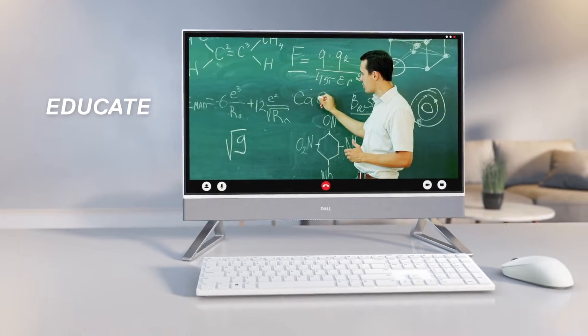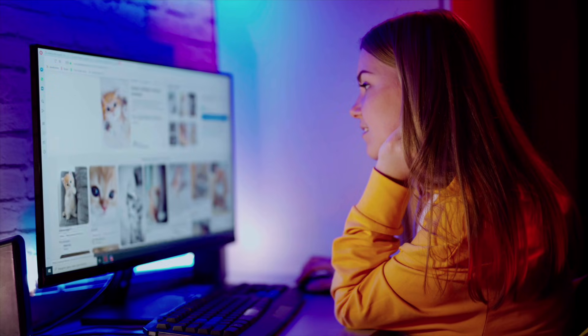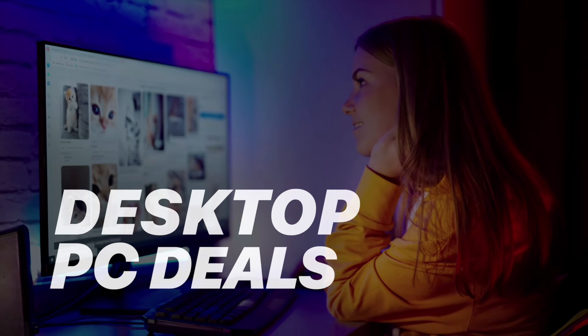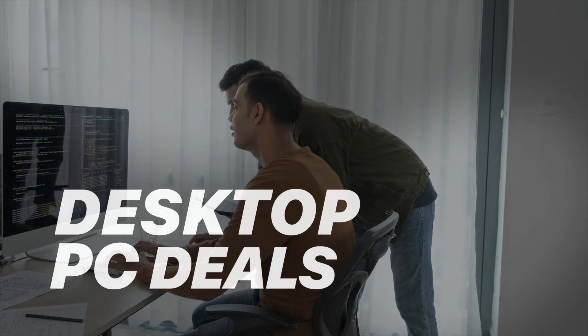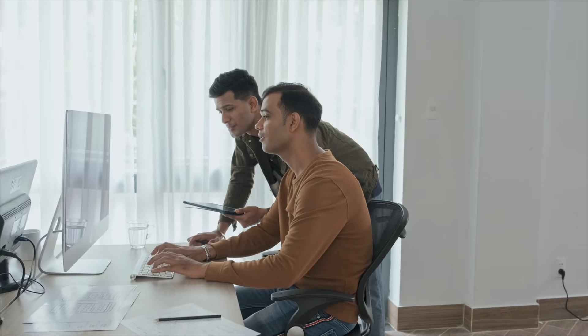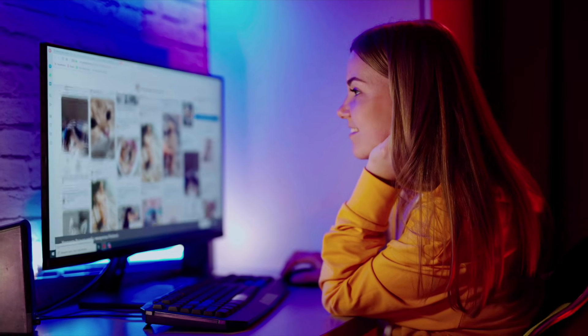Yo, if your desktop's been wheezing through Zoom calls or lagging mid-edit, it's time for an upgrade. Today, I've got the best desktop PC deals of 2025, from compact powerhouses to creator-grade rigs and budget-friendly beasts. Whether you're gaming, working, or just want something that doesn't sound like a jet engine, I've got you. Let's dive in.